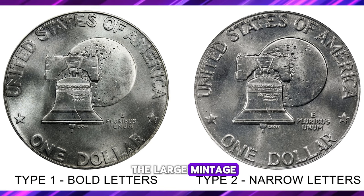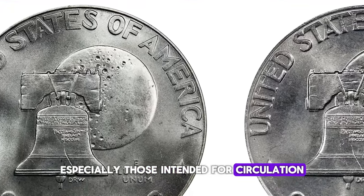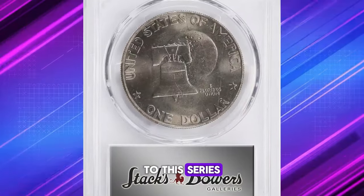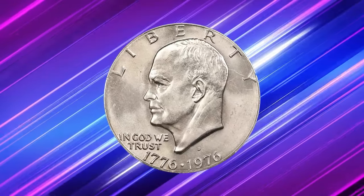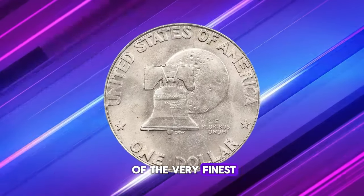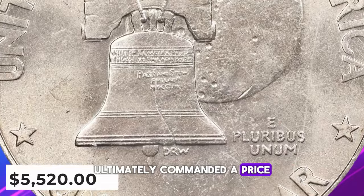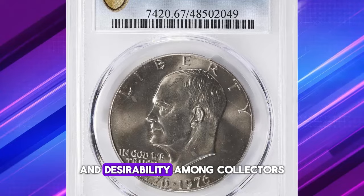Despite the large mintage, the 1976-D Eisenhower dollars, especially those intended for circulation, were generally not well crafted and often suffered from damage. It's only recently that collectors have started paying close attention to this series, recognizing the rarity of such expertly preserved and well-struck coins. Among the 21.04 million coins minted, this dollar is one of the very finest known for its outstanding preservation. This elusive specimen ultimately commanded a price of $5,520 at auction, underscoring its rarity and desirability among collectors.